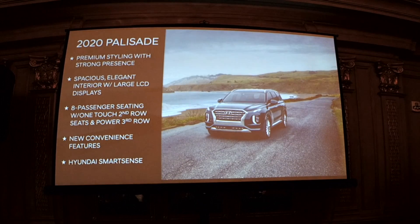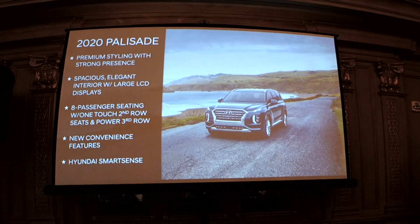To wrap up: the vehicle provides premium styling with strong presence, a spacious and elegant interior with large LCD displays available, eight-passenger seating with one-touch second row and power third row, great new convenience features, and the Hyundai SmartSense safety suite. I think that's it for me — we'll now have some Q&A.